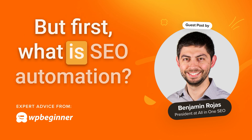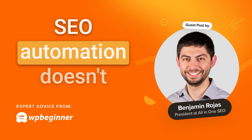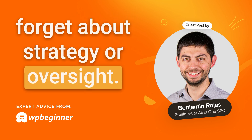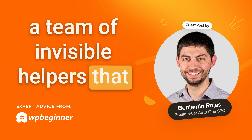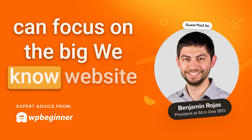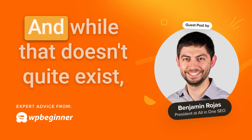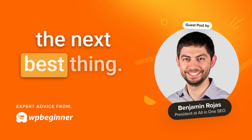But first, what is SEO automation? Before we dive in, let's set the stage. SEO automation doesn't mean you can go on autopilot and forget about strategy or oversight. Think of it as giving your SEO strategy a team of invisible helpers that handle the repetitive tasks so you can focus on the big picture. We know website owners would love to have a magic button to handle their SEO, and while that doesn't quite exist, the tips I'm about to share are the next best thing.